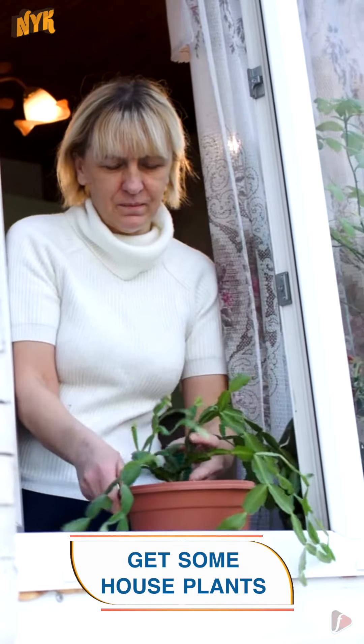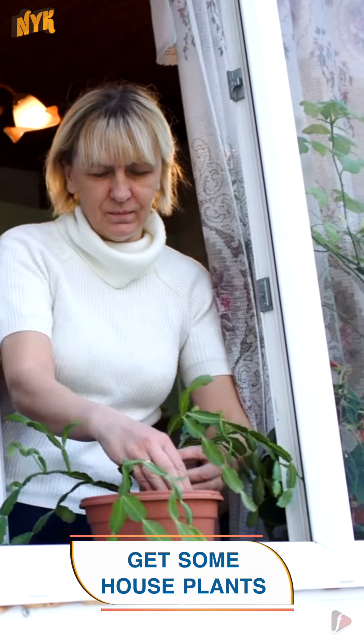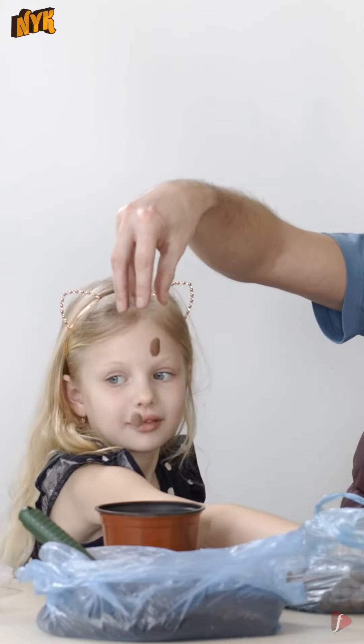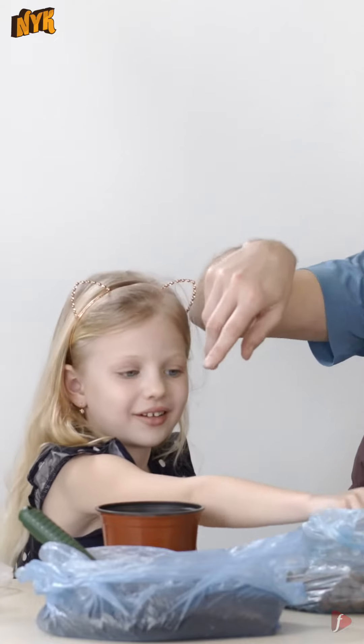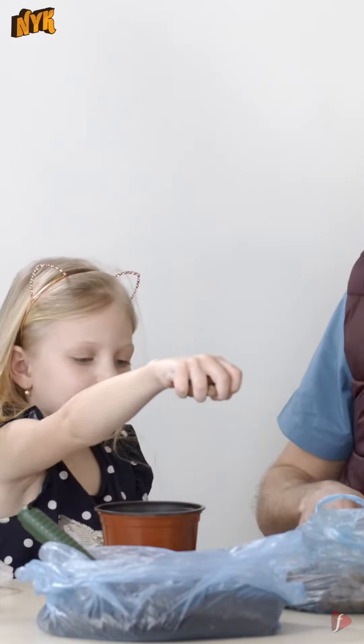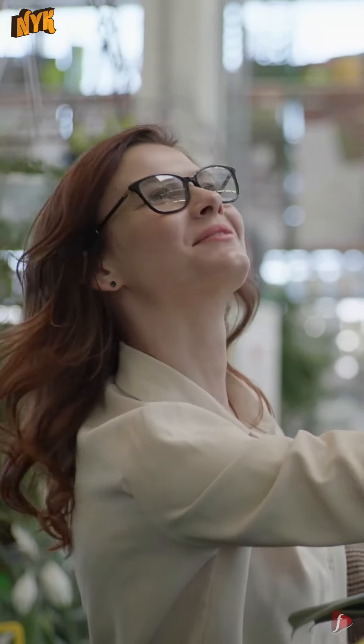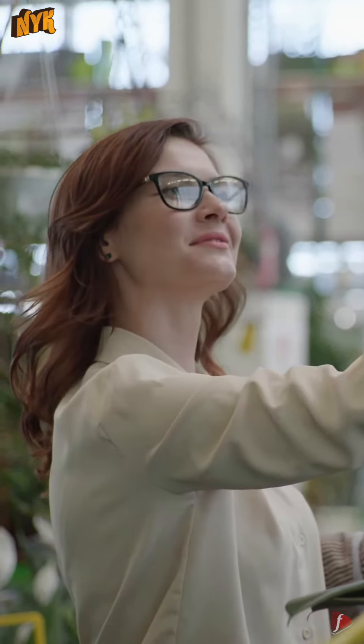3. Get some house plants. House plants are better known as natural air purifiers. The plants help to remove formaldehyde, benzene, and tri-chloroethane from the air and replace it with oxygen. Chinese evergreen, formaldehyde, and gerbera are some common indoor plants you must buy for your home.